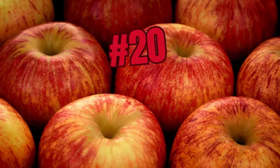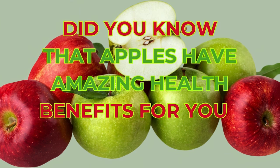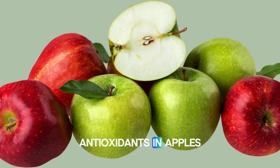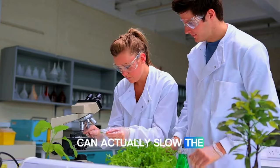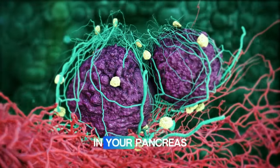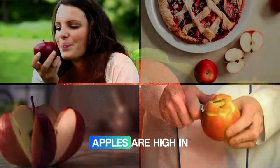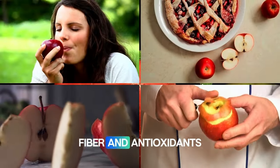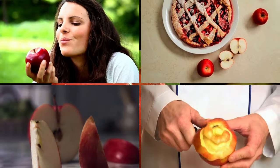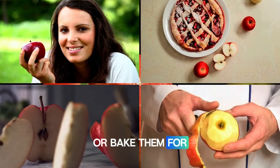Number twenty: apples. Research indicates that the antioxidants in apples can actually slow the growth of cancer cells and protect the cells in your pancreas, reducing the risk of diabetes. Apples are high in fiber and antioxidants, which help support a healthy pancreas. Eat fresh apples as a snack, add them to salads, or bake them for a healthy dessert.